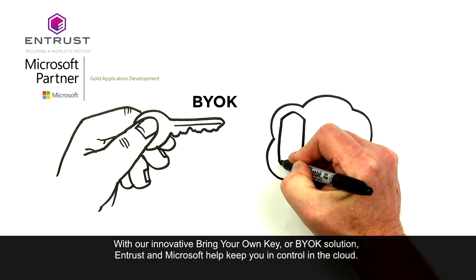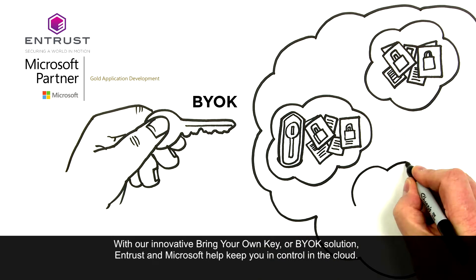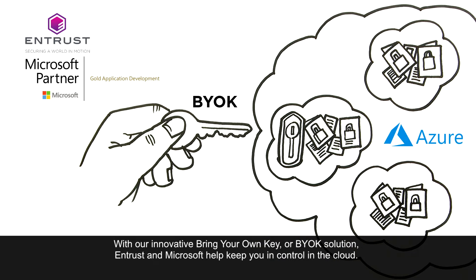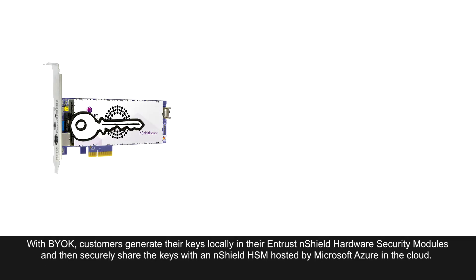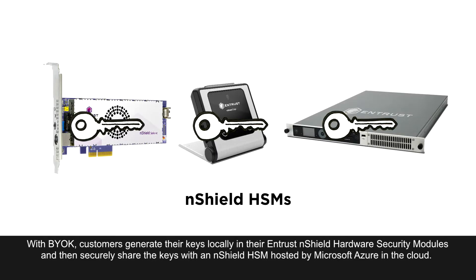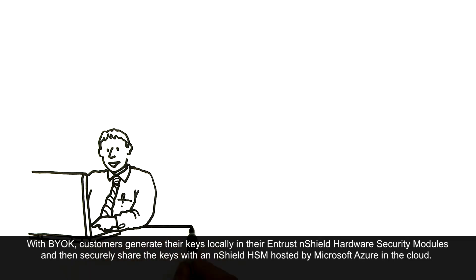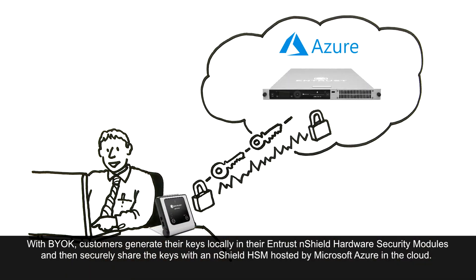With our innovative bring-your-own-key or BYOK solution, Entrust and Microsoft help keep you in control in the cloud. With BYOK, customers generate their keys locally in their Entrust N-Shield hardware security modules and then securely share the keys with an N-Shield HSM hosted by Microsoft Azure in the cloud.